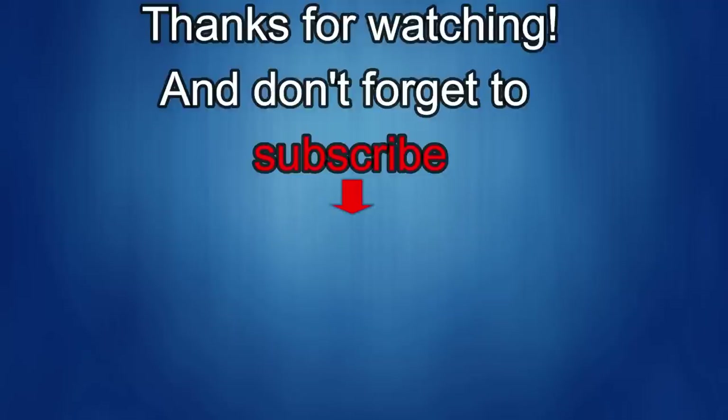Thanks for watching. I would really appreciate it if you could share this video and subscribe to my channel. It really helps me keep the channel going so I can continue to offer you guys discounts, giveaways, and fresh content. And if you want to be notified when the newest video is released, just click on that bell icon next to the subscribe button. I'll see you in the next episode. Until then, take care.